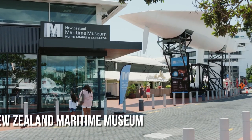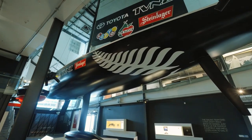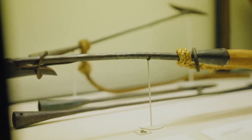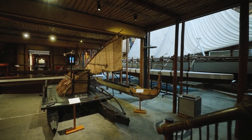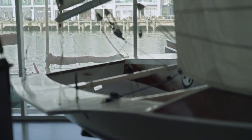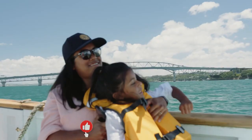The rich maritime history of New Zealand is showcased at the New Zealand Maritime Museum. This interesting museum is right on the water and has displays about Polynesian sailors, European settlers, and modern seafaring. The museum is a reminder of New Zealand's long relationship with the sea. Whether you like history or the sea, the museum gives you a unique look at New Zealand's past and present.